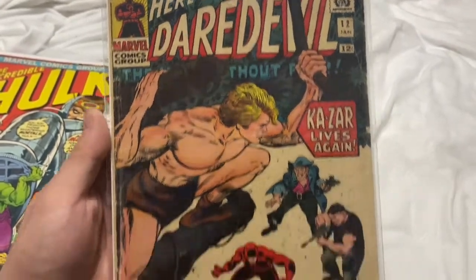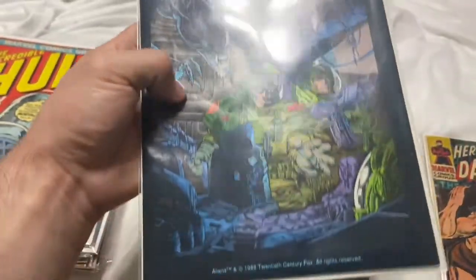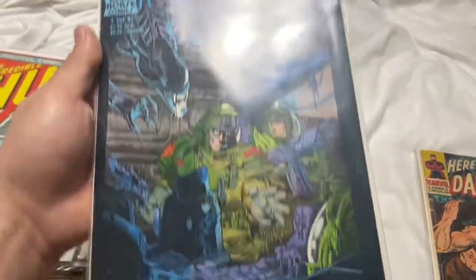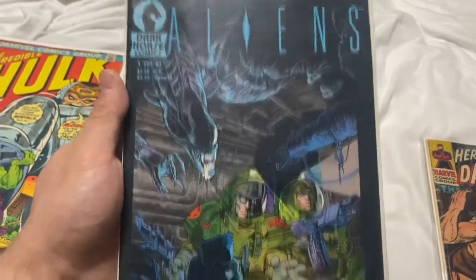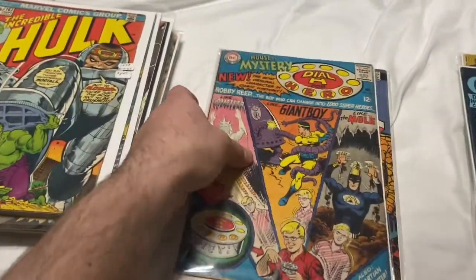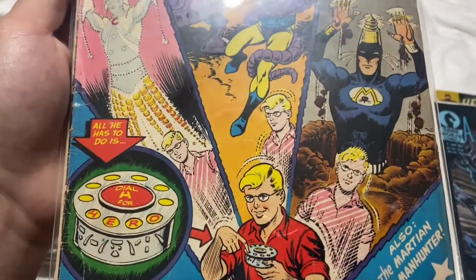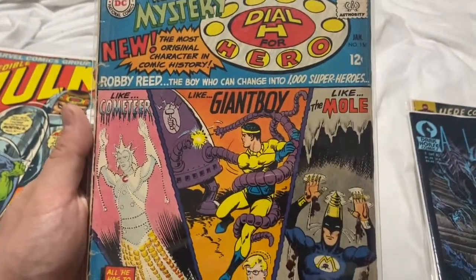Daredevil number 12 — 12 cents, first appearance of a character, Ka-Zar Lives Again. Definitely a minor key, nothing crazy, but I paid $10 for this one and it's not too torn up. Aliens — it's got some water damage, maybe it was in a moist area, but it is a second print. House of Mystery 156 — the first Robbie Reed, it's beat up but it's the Silver Age first appearance of Dial H for Hero. I think I paid $9 for this one.